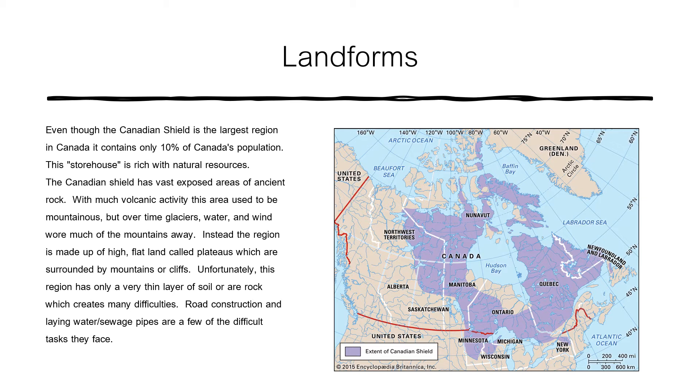Even though the Canadian Shield is the largest region in Canada, it contains only 10% of Canada's population. This storehouse is rich with natural resources. The Canadian Shield has vast exposed areas of ancient rock. With much volcanic activity, this area used to be mountainous, but over time glaciers, water and wind wore much of the mountains away.